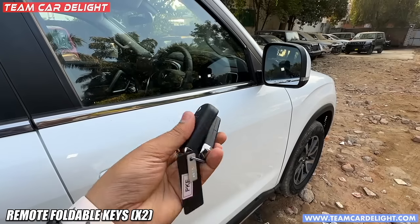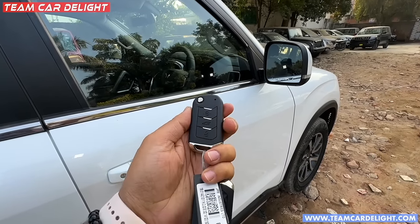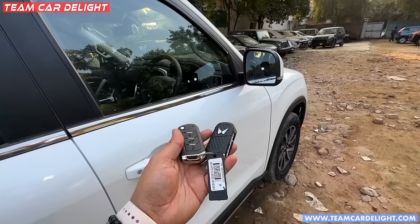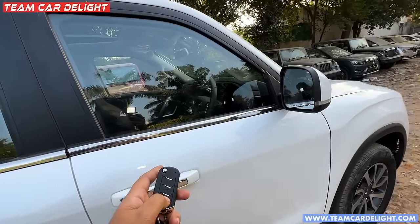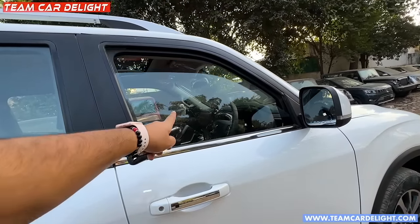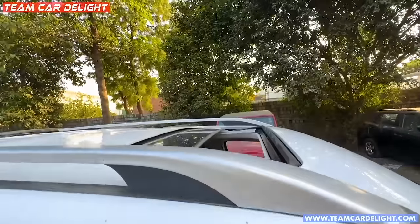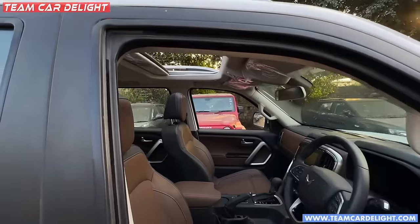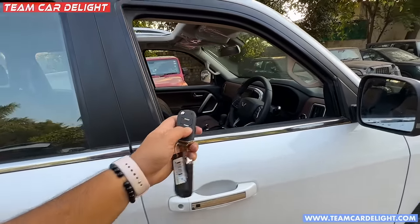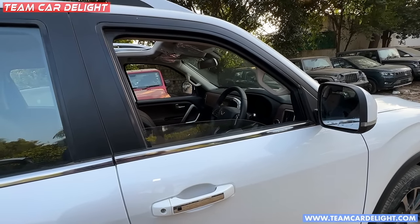With Mahindra's new logo, there's a lot of heavy duty feel here. There is a lock and tailgate which you'll get to see here. If you press the unlock button long, the windows will roll down and the sunroof will automatically open. So if you've left your car in the heat, you can cool down the cabin so that when you sit inside, you won't feel so warm.